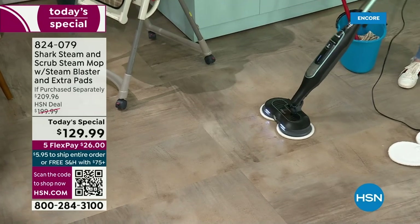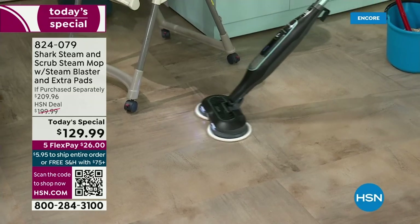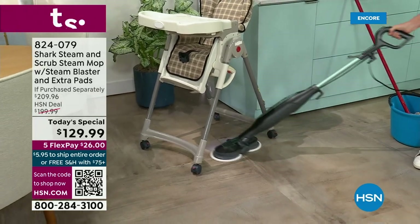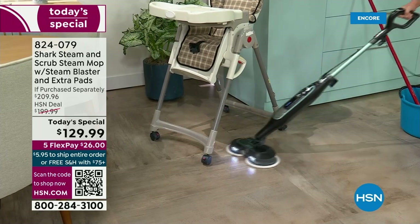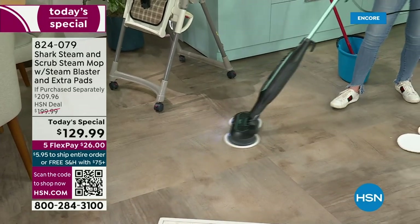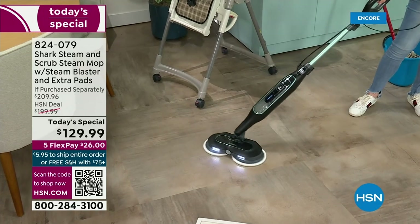Are you getting a bucket and a mop? Are you getting some type of cleaner that burns your eyes and makes your nose run? This is with water. There are very strict things that we can and can't say — the fact that we're able to say that this is going to kill 99% of bacteria on your floors is significant.